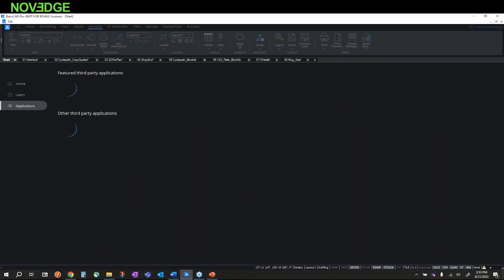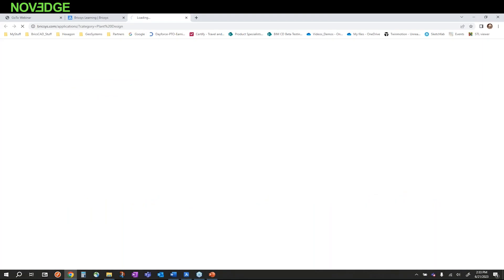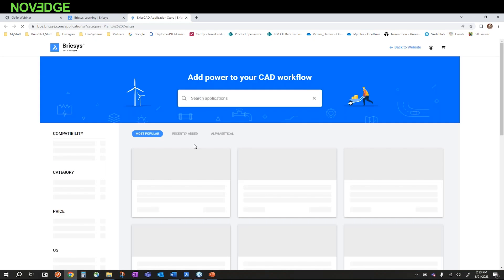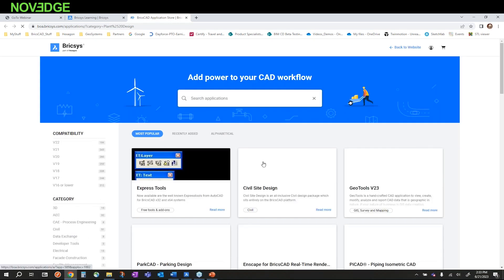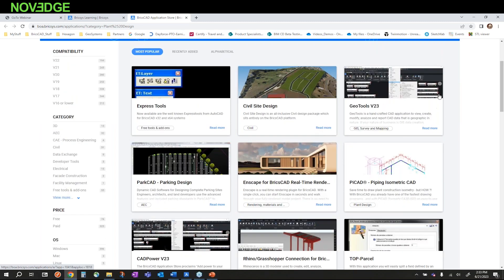The Applications tab provides access to a lot of our third-party applications that run on top of BricsCAD. There are hundreds of third-party applications, and in this interface you can search, learn about, and even try many of them. If you want to explore plant design third-party apps, click the Explore button and it takes you right to the page where all those plant design apps live.